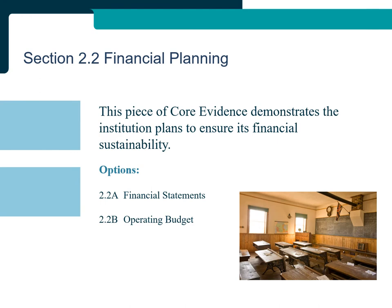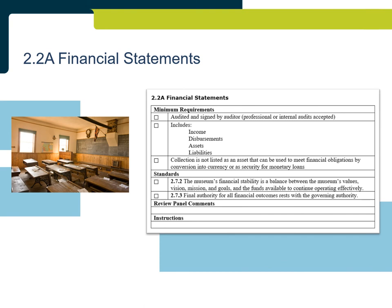Section 2.2: Financial Planning. This piece of evidence demonstrates the institution plans to ensure its financial sustainability. Two types of document can be submitted: Financial Statements or an Operating Budget. Financial statements that meet the minimum requirements and standards must be audited, show income, disbursements, assets, and liabilities, be from the most recent completed fiscal year, and show the collection is not listed as an asset that can be used to meet financial obligations. Both professional audits and internal audits are accepted, acknowledging that not all institutions can afford a professional audit. When an internal audit is performed, the treasurer or financial manager should not be one of the auditors as they are too closely connected to day-to-day financial management.